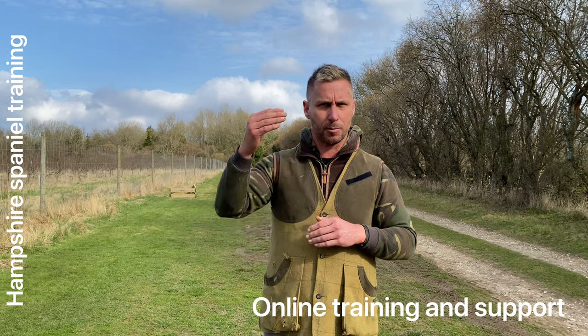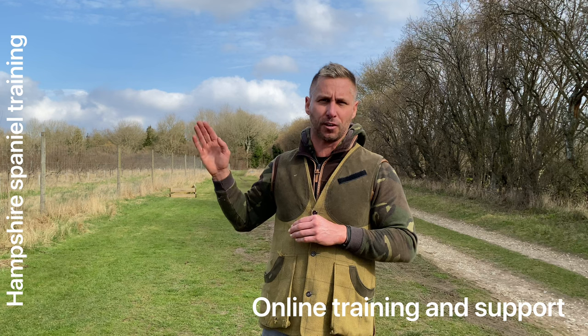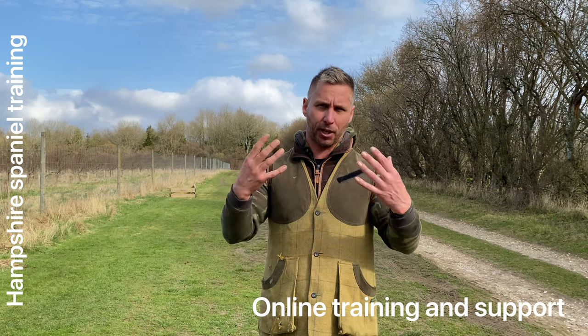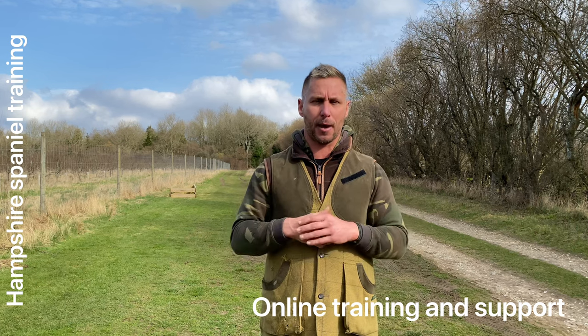I've made videos on this and I might put some links in the description below. But the main issue, as I just said, is these dogs wanting to find, chase, catch, and potentially eat. That is our number one issue that I am trying to protect my clients against. And so the training that we do is slightly different from a domestic pet. There's going to be a lot of restrictions in place.